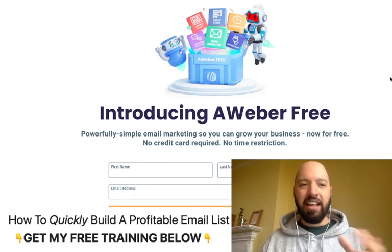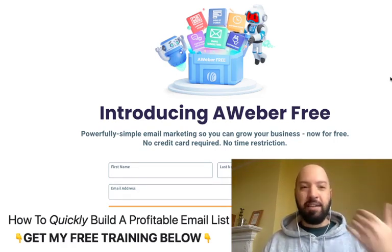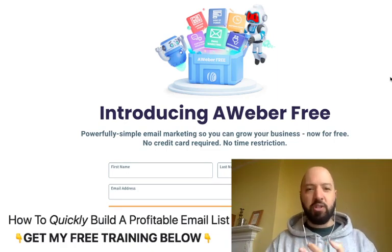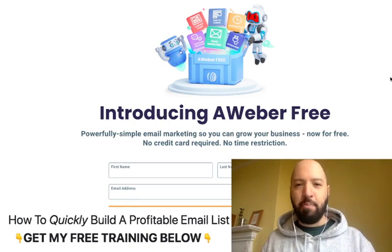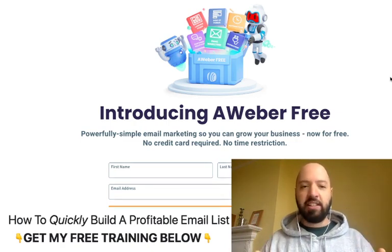If you are an email marketer or an internet marketer or just anyone marketing online, no doubt you know that email is the backbone of all internet marketing activities. You need email lists to email new prospects, new leads, you need email to email your current customers, you need them for transactional emails, for newsletters, for nurture funnels. Email is key, so any professional email platform that allows you to use its product for free is worth paying attention to.